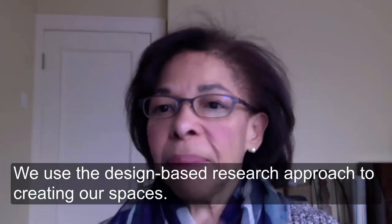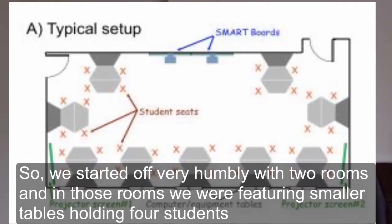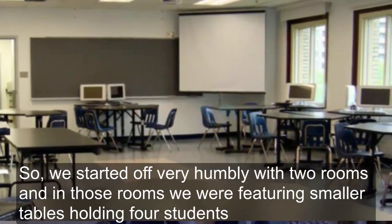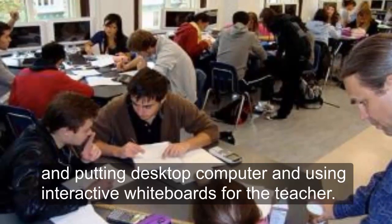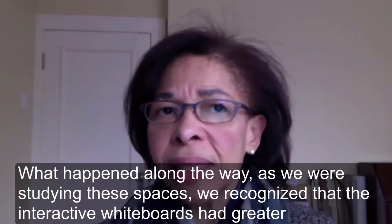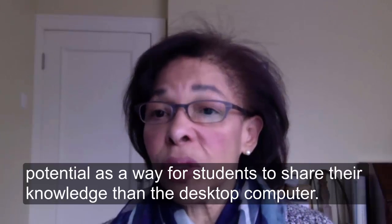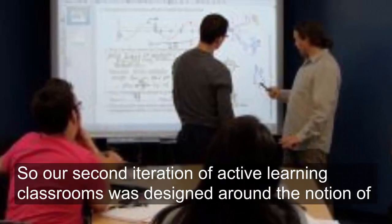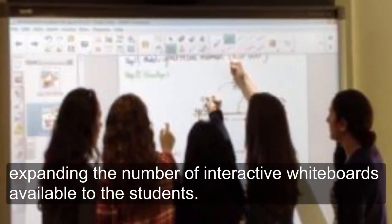We use a design-based research approach to creating our spaces. We started off humbly with two rooms featuring smaller tables holding four students, a desktop computer, and an interactive whiteboard for the teacher. As we studied these spaces, we recognized that the interactive whiteboard had greater potential as a way for students to share their knowledge than the desktop computer. So our second iteration was designed around expanding the number of interactive whiteboards available to students.